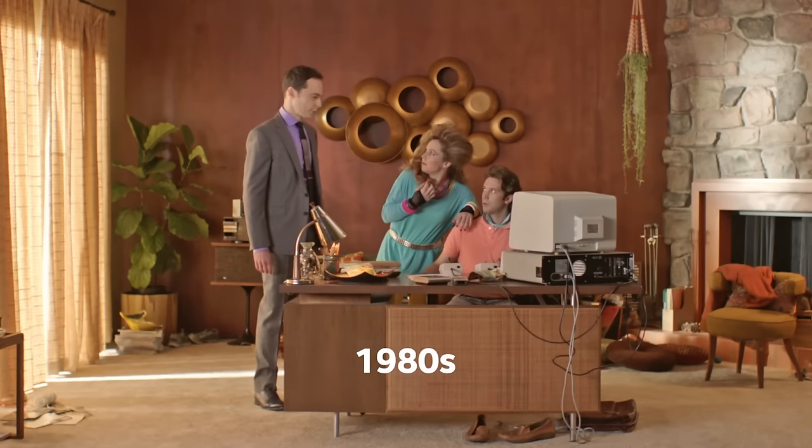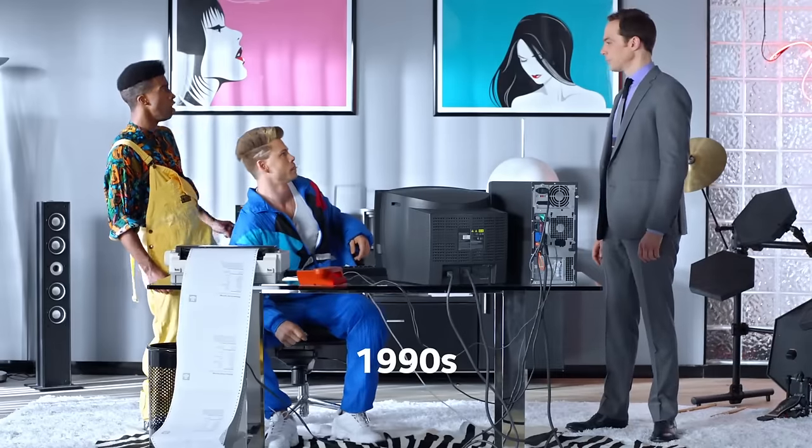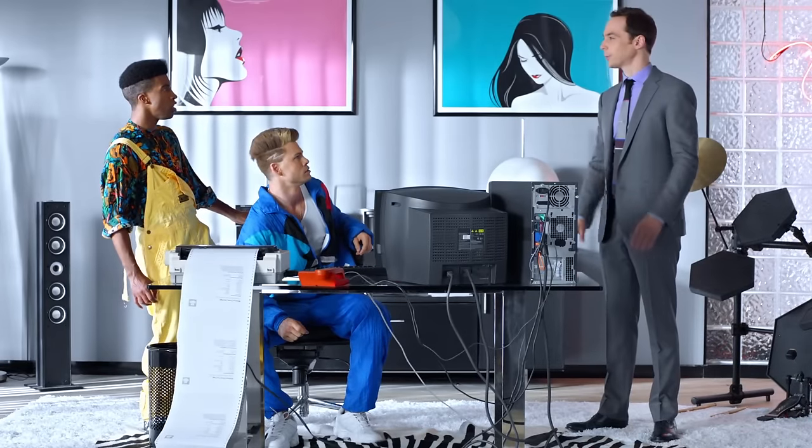Did you know Intel processors brought personal computers to the home? And then Intel made them more efficient, so that you could fit all this into a laptop.